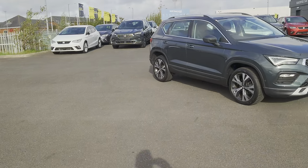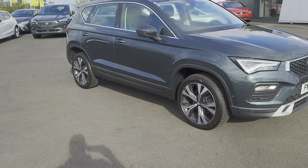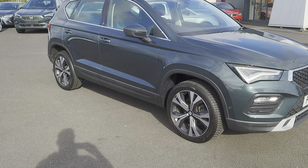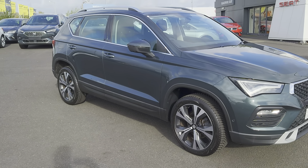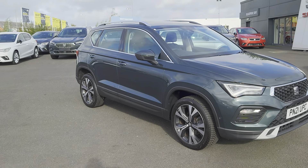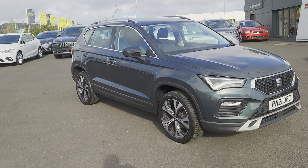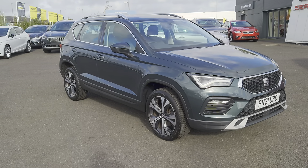In the meantime, I'm going to be showing you this stunning 2021 Ateca SE Tech TSI Evo Edition. It's a 1.5 petrol, it is manual, and it's a 5-door SUV, as you can see, in camouflage green metallic.